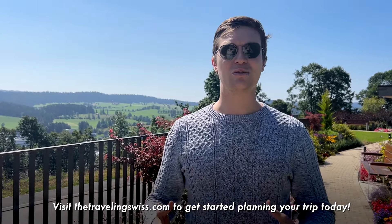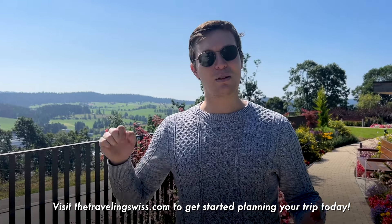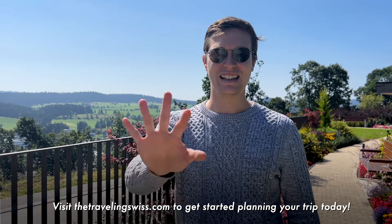Thank you so much for watching. It was really nice to discover a lot of cultural things around Switzerland and La Chaux-de-Fonds — a lot of history and some really fun activities too. If you liked it, please like and subscribe, and you can find more information on our website. See you in the next video — bye!